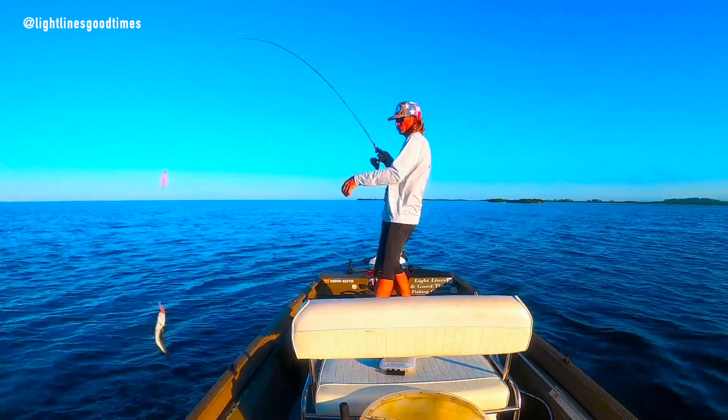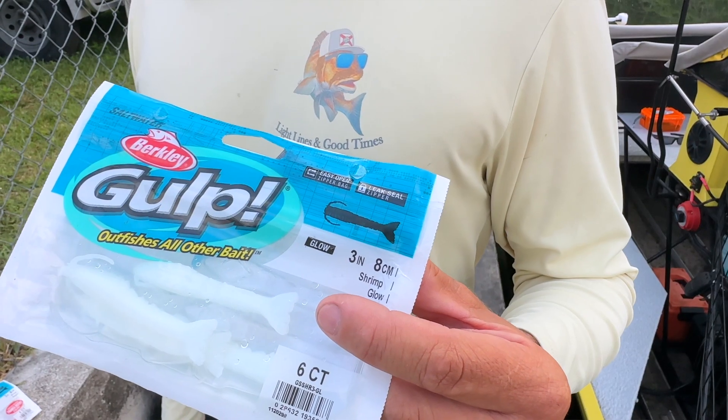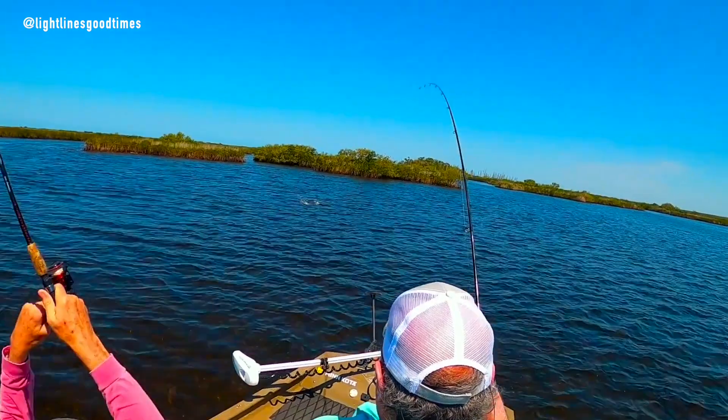Moving on to our trout — we'll have anywhere on your flats looking for three to six foot of water as water temps start to warm up. They're going to be in the grassy areas and on the rocky areas. We like to throw a gulp a lot of times underneath a popping cork if you don't like just a simple soft plastic.